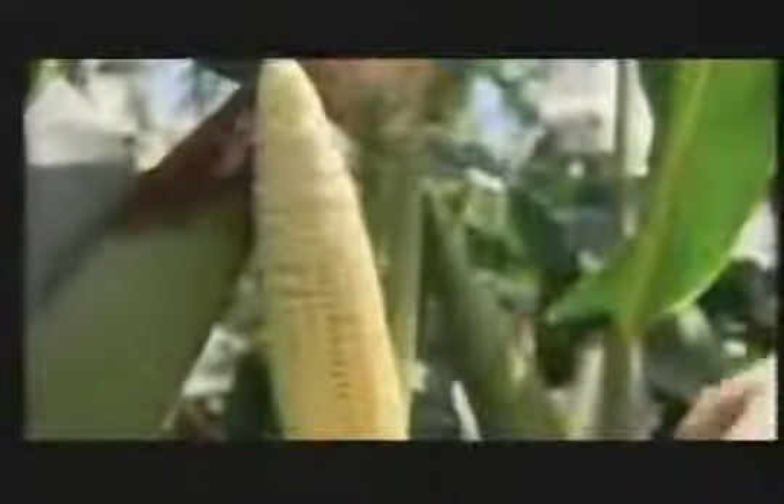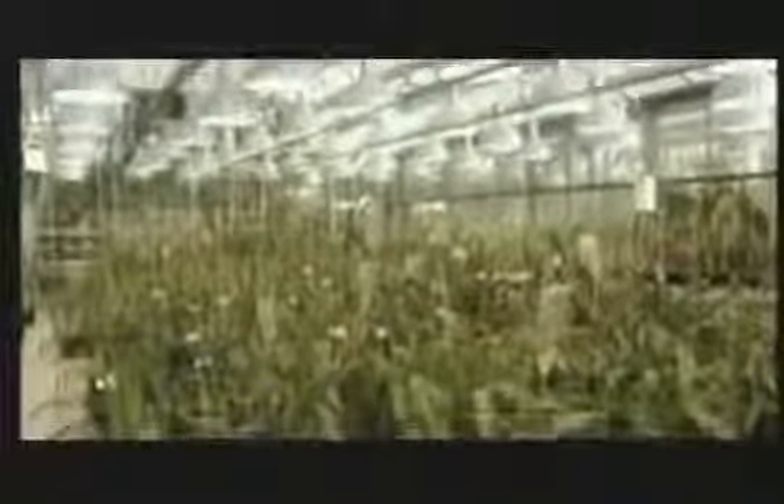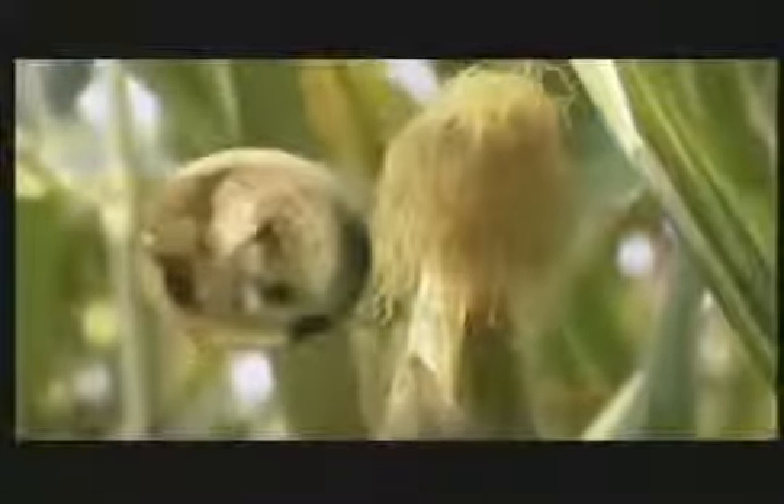In the mid-1990s, Bt corn was introduced — the corn itself is registered as an insecticide. This is because every cell has been engineered to manufacture Bt, a natural bacterial toxin. If a corn borer eats any part of the plant, it will die.